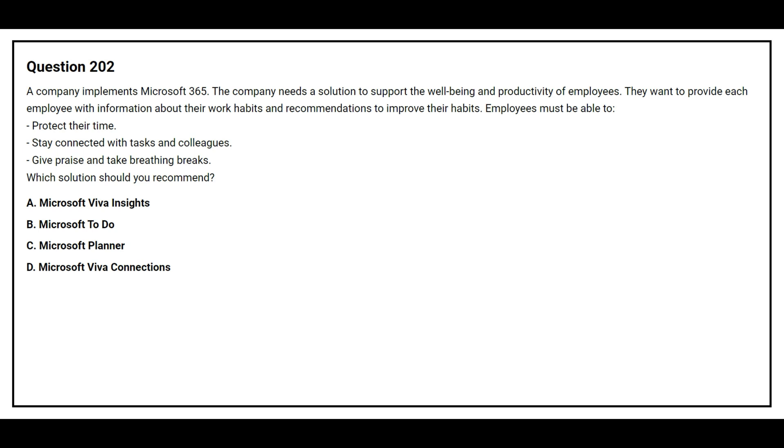Option A: Microsoft Viva Insights. Option B: Microsoft To-Do. Option C: Microsoft Planner. Option D: Microsoft Viva Connections. The correct answer is Option A: Microsoft Viva Insights.